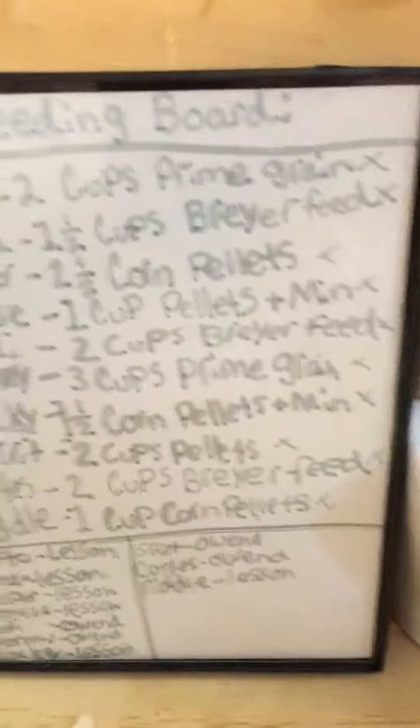If you go in here we have Cortez, and then we have Rocky. Right here is the feeding area — we have the horses' feed list.